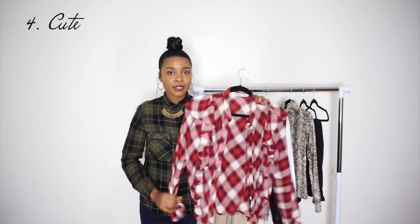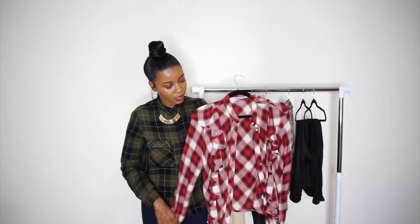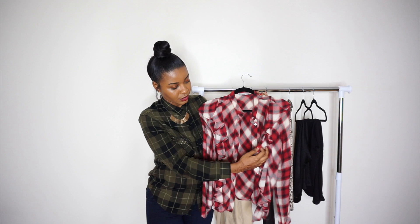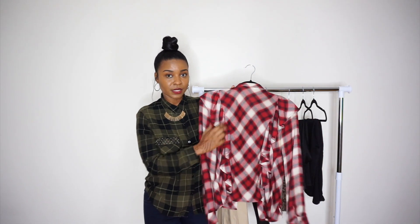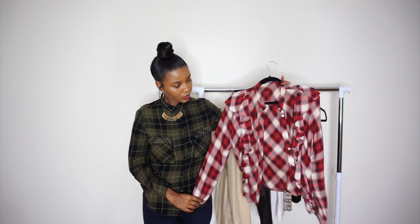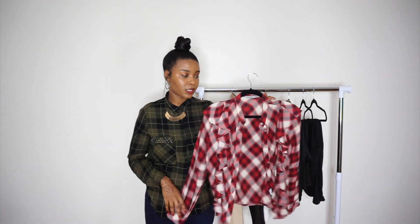Next up is this flannel from Zara. I wanted to add a little bit of color since everything was pretty much neutral. What I really love is that it also has ruffles, which adds a cute feminine flair to it. It also has ruffles in the back. I love the color — it's like a cute version of a flannel. Really comfortable and cute. If you just need to run out and make a quick outfit, throw it on with a pair of jeans and you're good.